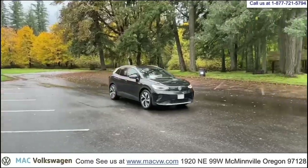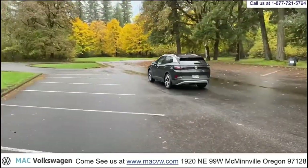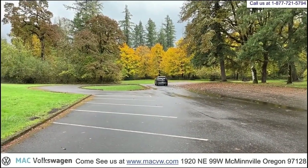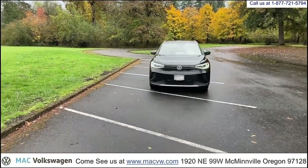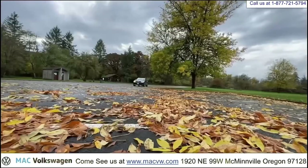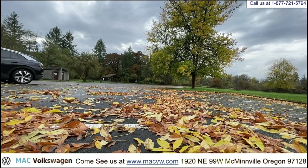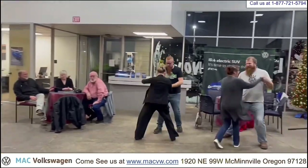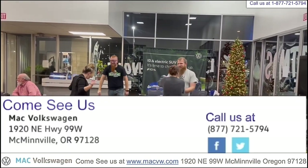Thanks for watching another Mack Volkswagen video. See us on the web at MackVolkswagen.com. Stop by at 1920 Northeast 99 West, McMinnville, Oregon. Or give us a call at 877-721-5794. Mack Volkswagen — in the heart of wine country. Thank you.